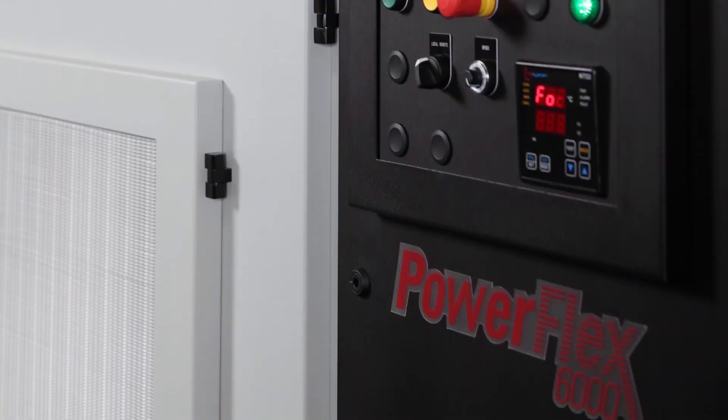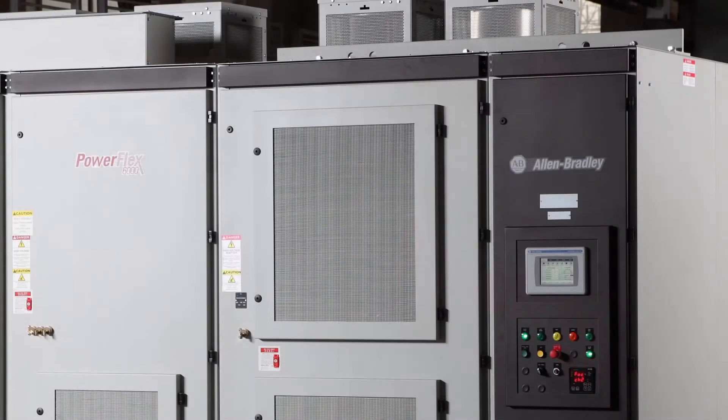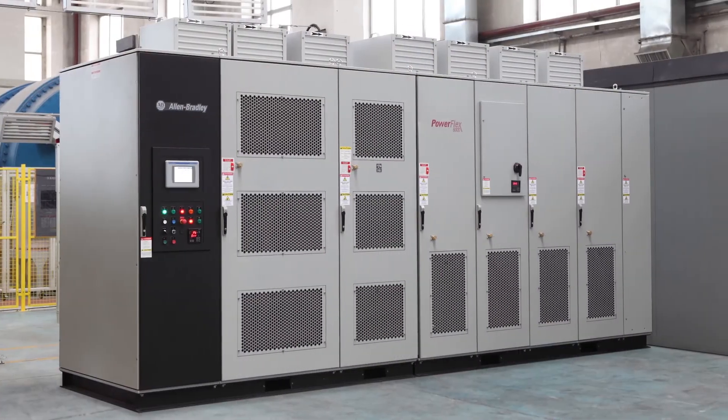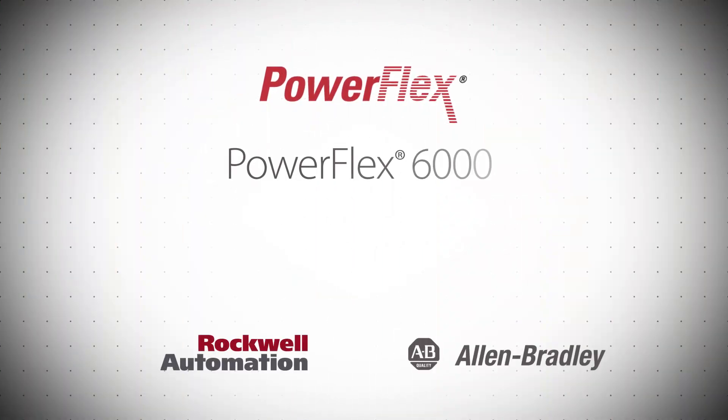Allen-Bradley PowerFlex 6000 medium voltage AC drives from Rockwell Automation are the best value for your general purpose applications. They are easy to use, highly reliable, and allow you to match your power and application requirements. Visit our website to learn more.